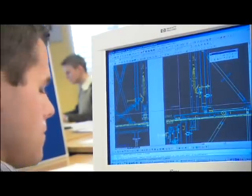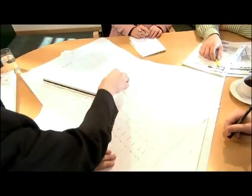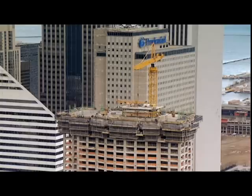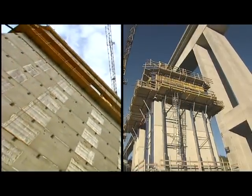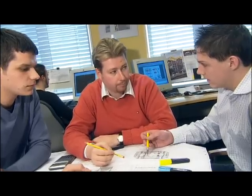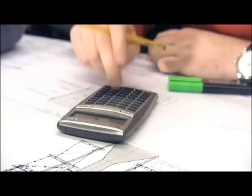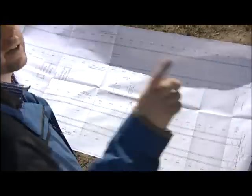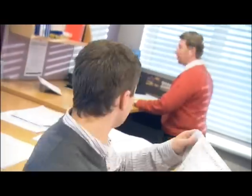Doka knows how its modular systems deliver the right solutions for widely varying situations, based on decades of experience with the most varied construction tasks in many different countries and for the whole spectrum of architecture. Climbing formwork systems from Doka are the right answer. Doka technicians work closely with the client's planners to put together the most suitable solutions, exactly tailored to each individual situation and to the requirements of the specific structure.